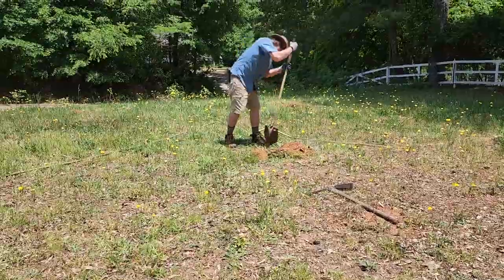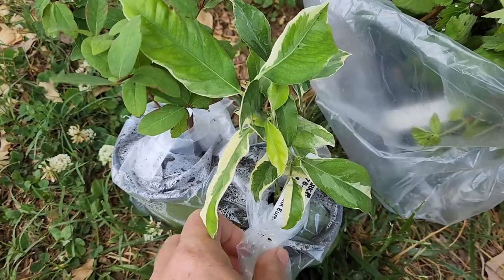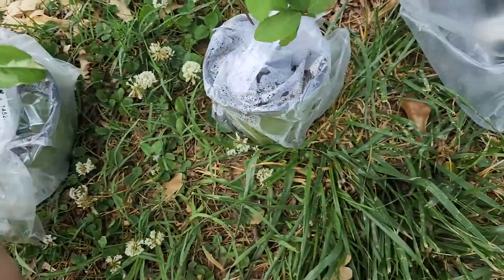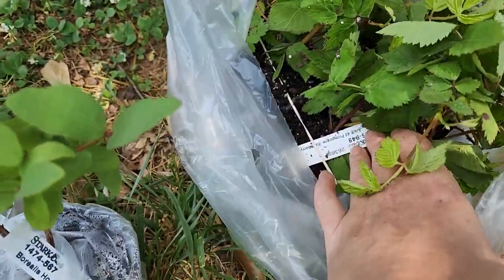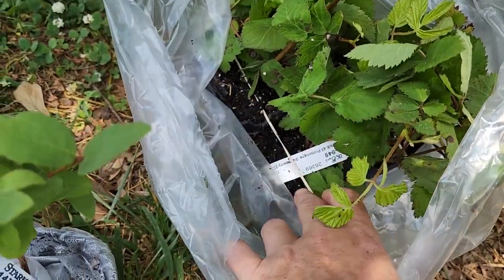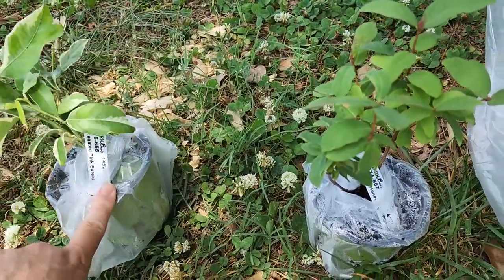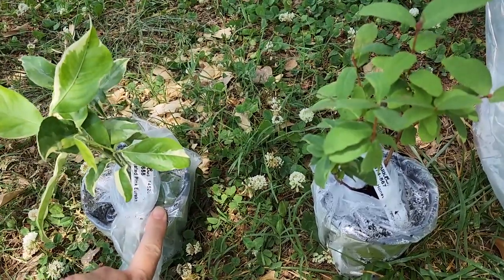Some of the other plants that we got from Stark Brothers include a variegated Pink Eureka Lemon, a Borealis Honeyberry, and some Prima Ark 45 blackberry canes. I don't have a spot ready for these yet, so they're going to be potted up into a bigger one-gallon container so that I can keep them healthy until we are ready to plant them in the ground.